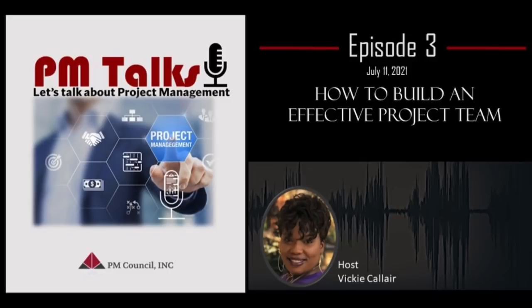Thank you for joining PM Talks today. It's been a great discussion and I hope I've given you some takeaways you'll be able to utilize in building and fostering a very strong, effective project team. We look forward to you joining us for our next PM Talks, where we'll discuss how to get your project back on track. Thank you for joining PM Talks — we'll see you next time. Bye-bye.